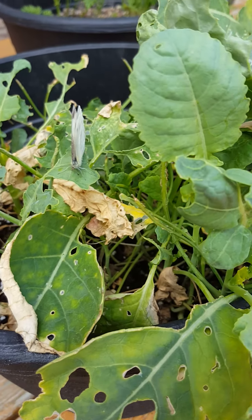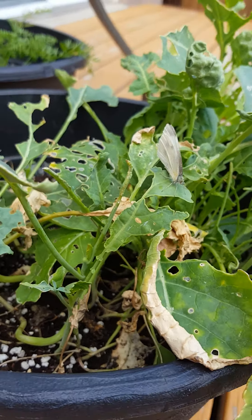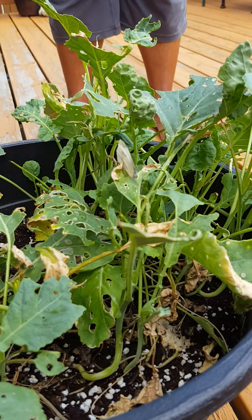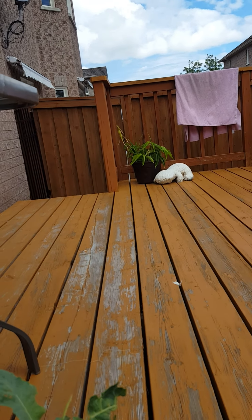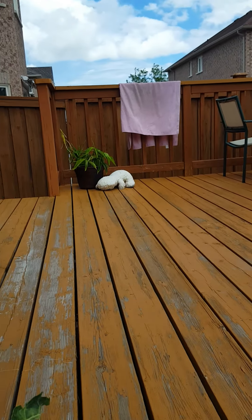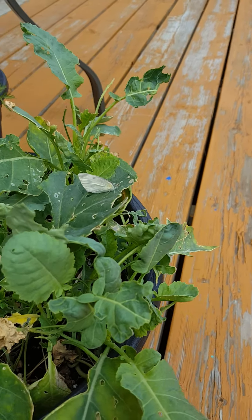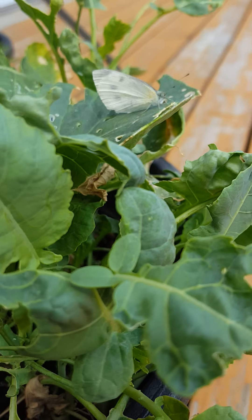Hi guys, welcome back to another video. And today we have a pretty interesting find — I'm still trying to figure out if it's a moth or if it's a butterfly, but here it is right now. It's on my dead broccoli plant. There it is, it's flying a little bit. It usually likes to be on the broccoli. And that's all I know about it so far.